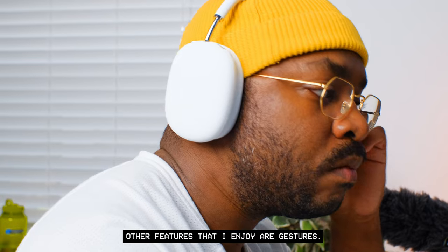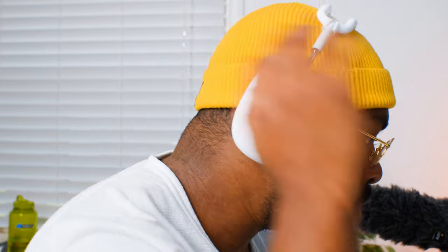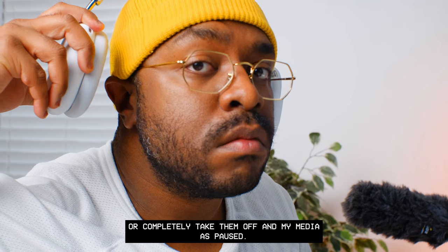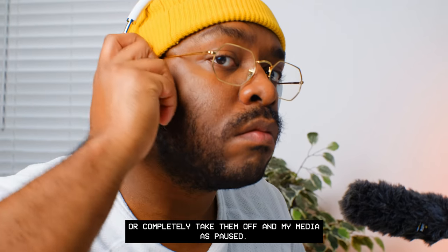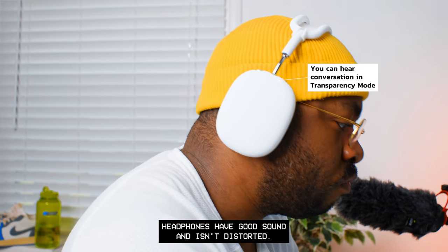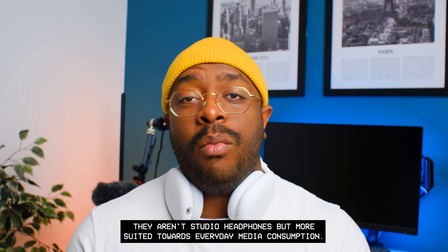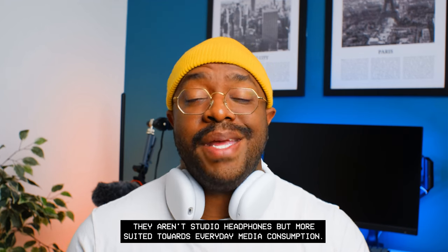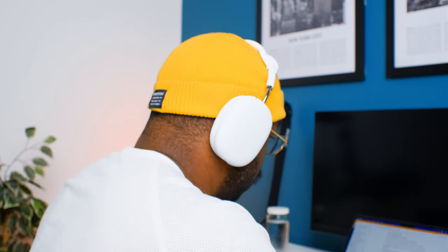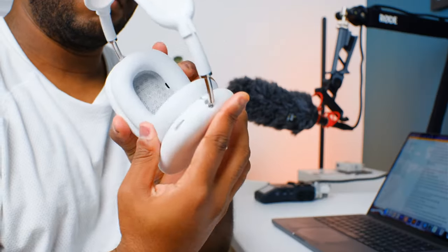Other features I enjoy are gestures — if someone starts talking to me while I have my headphones on, I don't have to pause my audio or video. I just lift the ear cup away from my ear or completely take them off, and my media is paused. I'm no sound expert, but the audio from these headphones has good sound and isn't distorted. They aren't studio headphones but are more suited toward everyday media consumption.